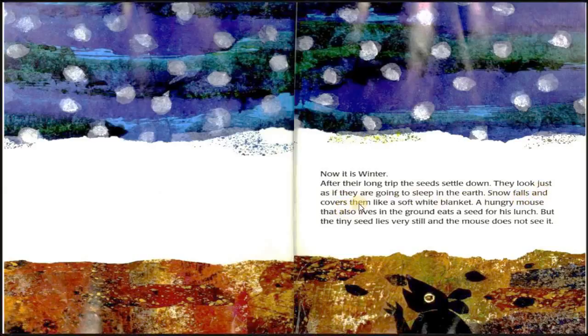Snow falls and covers them like a soft white blanket. A hungry mouse that also lives in the ground eats a seed for his lunch. But the tiny seed lies very still and the mouse does not see it.